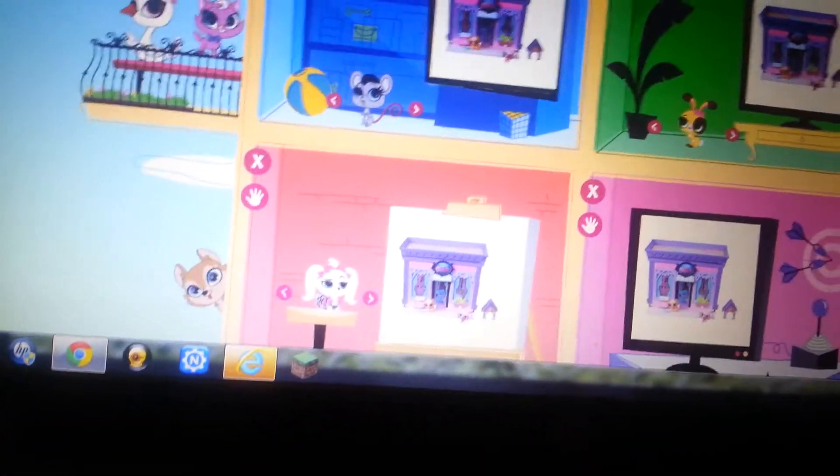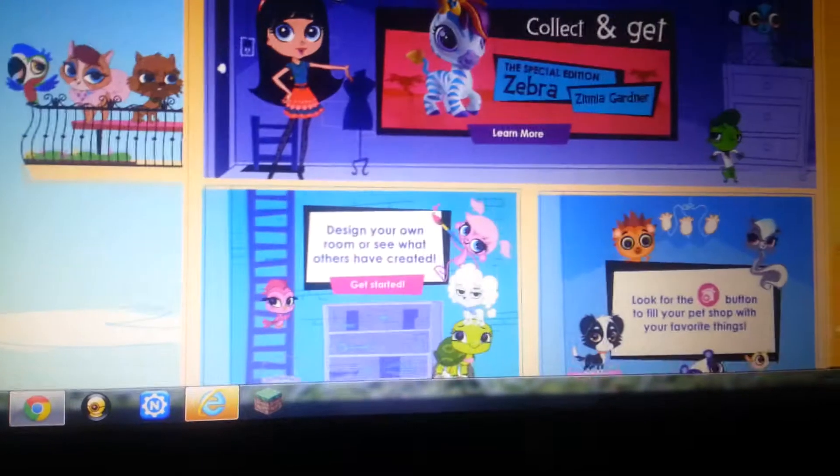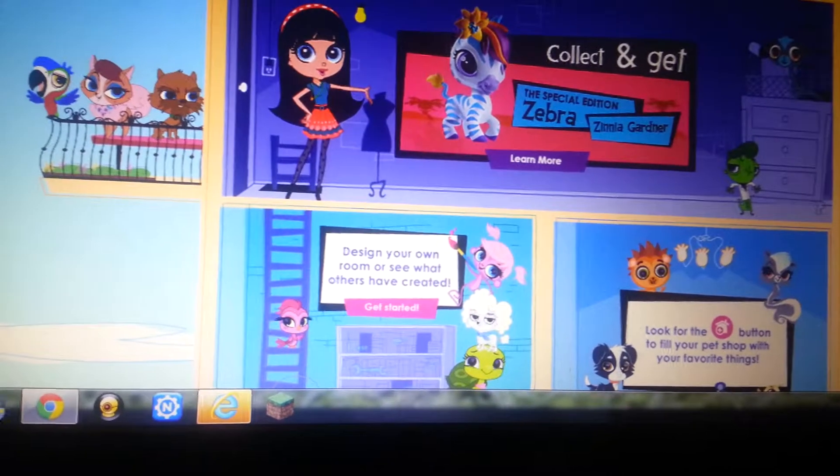Hasbro? Really? So I'm going to register. Okay, I created a thing.